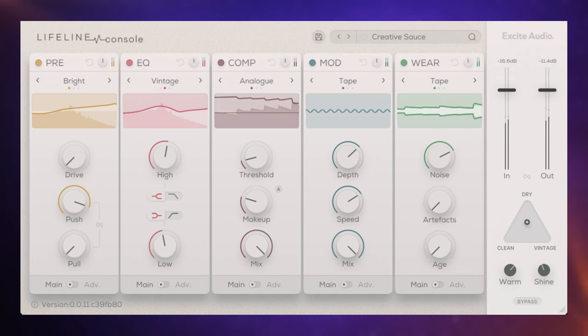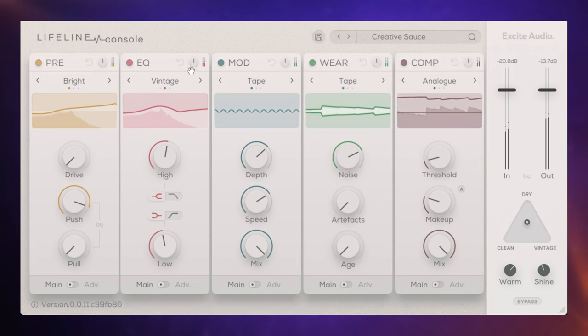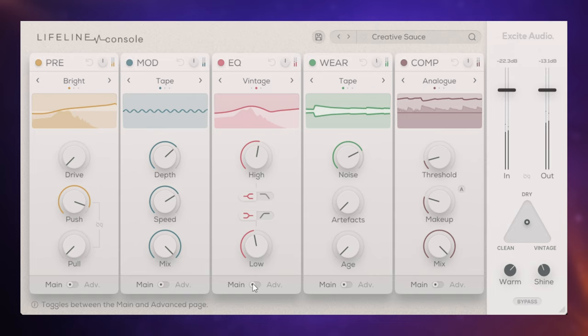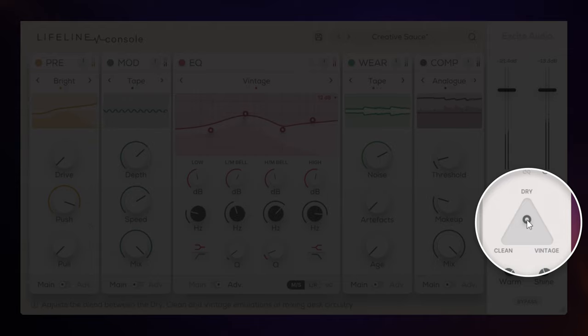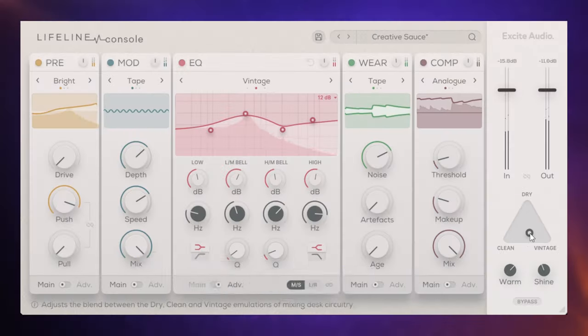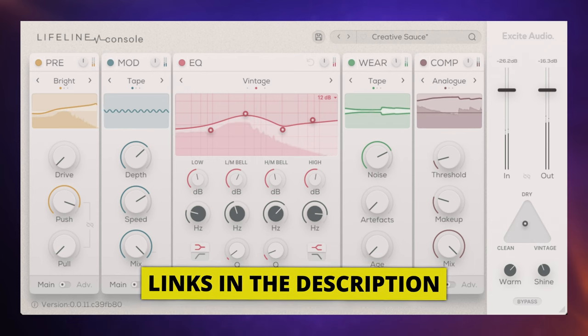Also, at $29, Lifeline Console is a plugin I actually got for myself quite some time ago. It's basically a channel strip with a really great interface. Each of the modules — including the preamp, EQ, compressor, modulation, and more — can be easily reordered and used in either simple or advanced mode. We also have the option of mid-side processing on each module and various modes as well. Finally, this handy little control allows us to blend dry, clean, and vintage desk emulations. At $29, I'd definitely be looking at this one.